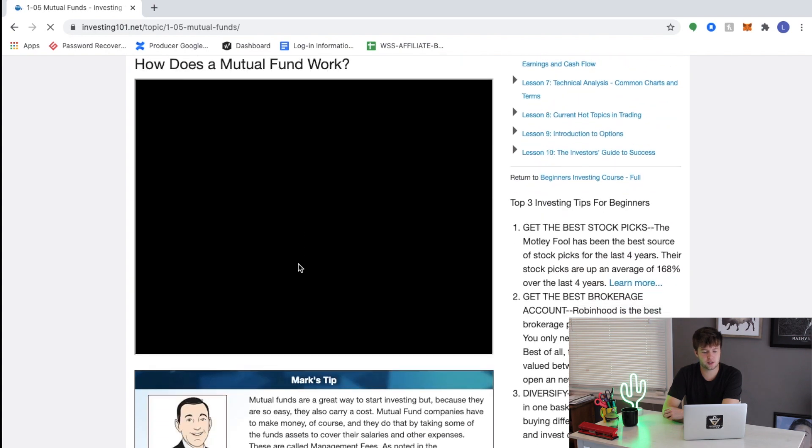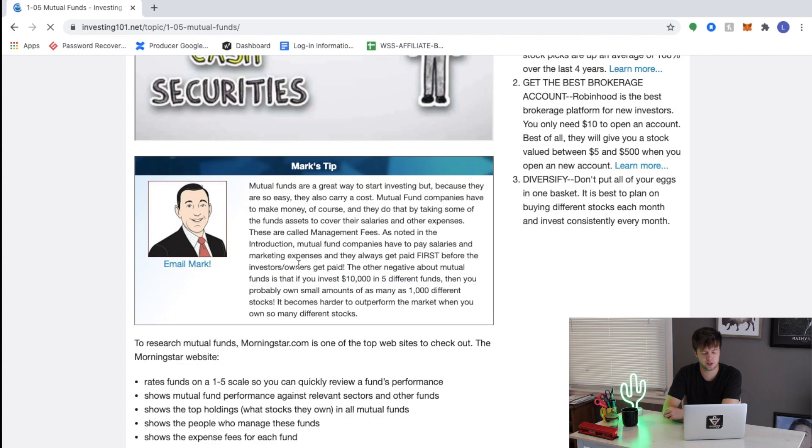Not every module is just text — there are pictures, videos, outbound links, and plenty of material that will keep you engaged throughout the course. These Mark's Tips might be my favorite. Our CEO throws in his own little pieces of advice and he's a super knowledgeable investor, so make sure you pay attention to these Mark's Tips.